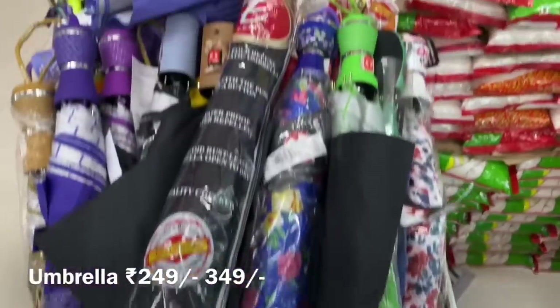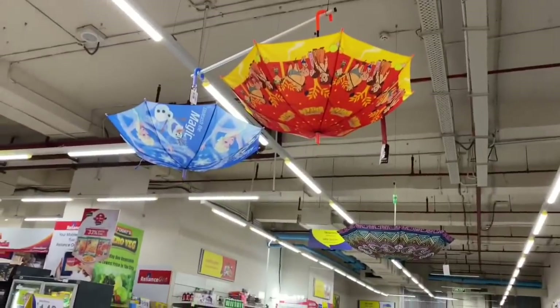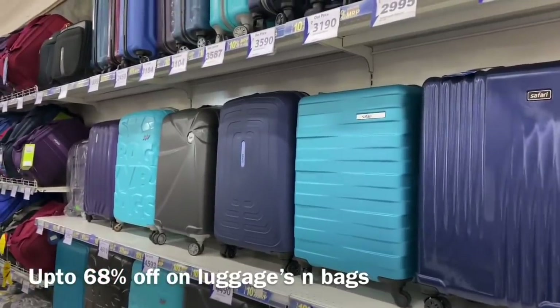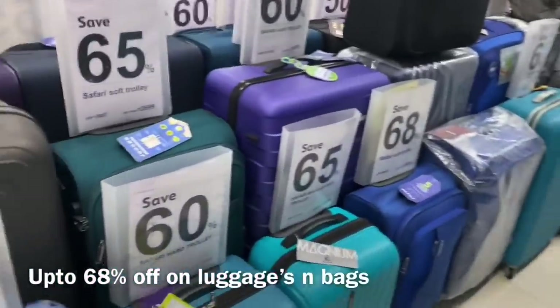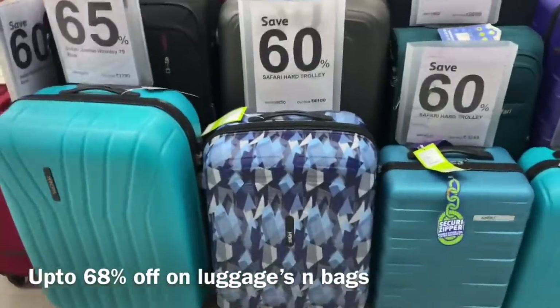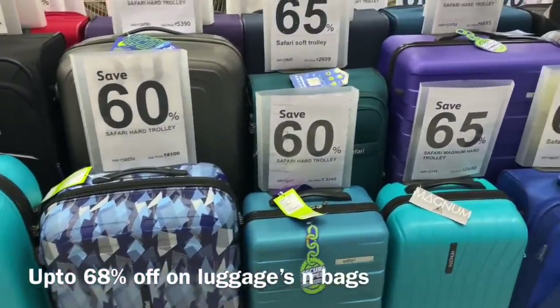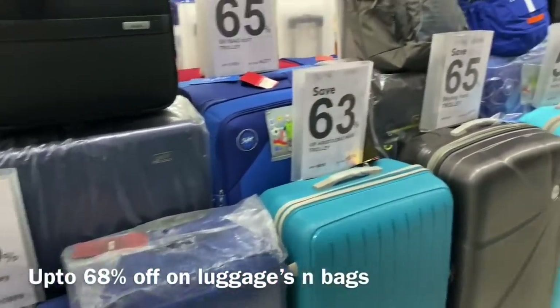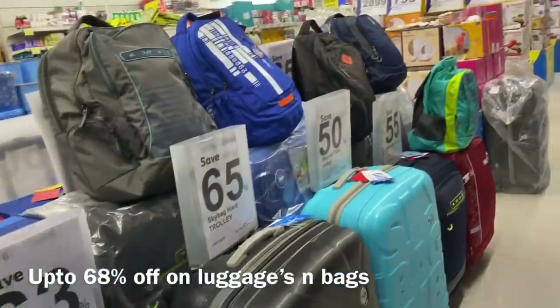You can see up to 65% and even 70% discount on some bags, and on luggage there is a maximum 65% discount. You can check different brands available there like Skybags, Aristocrat, VIP, and more.